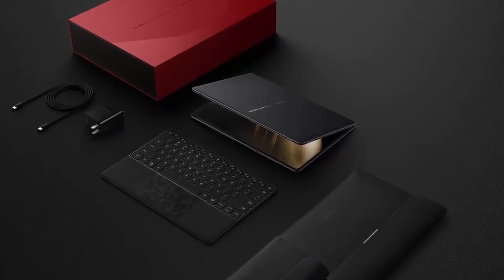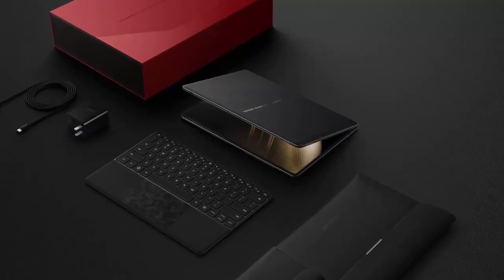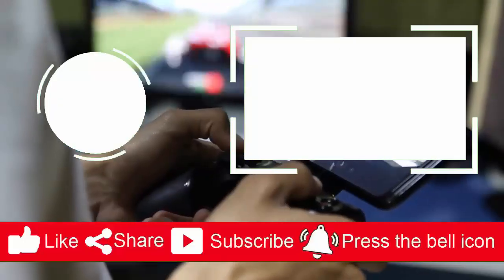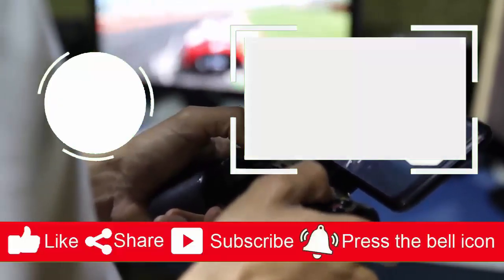Stay tuned for more updates on this futuristic foldable laptop, and don't forget to like, subscribe, and hit the bell icon for the latest tech news.